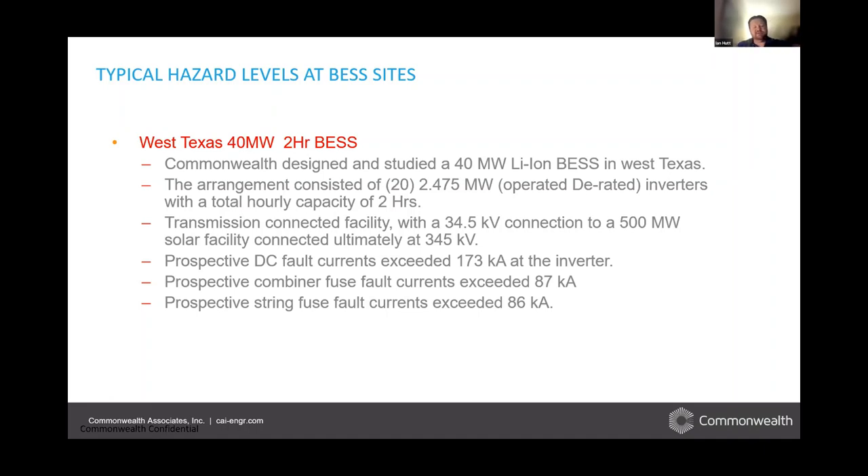This is a large project — transmission connected, 40 megawatts, the size of a small power plant. Incredible amounts of energy we're looking to store and move. These lithium ion batteries have very high efficiency — somewhere in the order of 92 to 95% round trip efficiency depending on the application and technology. So there are very little losses from the battery side using lithium ion. There are a lot of advantages from a high level, but it causes some arc flash challenges.